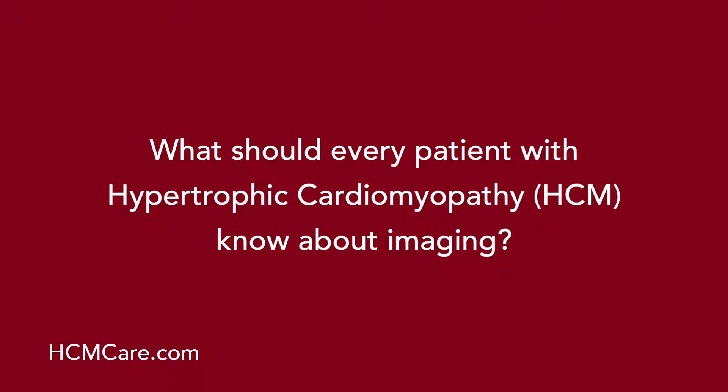What should every patient with hypertrophic cardiomyopathy know about imaging? In hypertrophic cardiomyopathy, imaging is crucial for not only diagnosis but long-term management of these patients. Patients need to realize that a lot of features of hypertrophic cardiomyopathy may not be evident on physical examination — if you are sitting next to me at an airport, I may not recognize that you have hypertrophic cardiomyopathy just by looking at you.